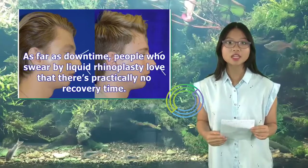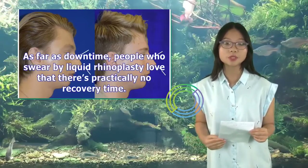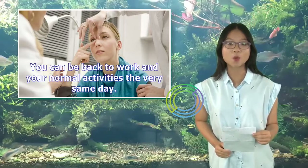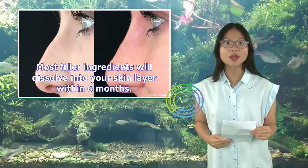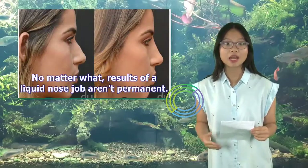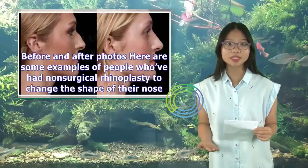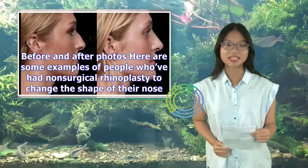As far as downtime, people who swear by liquid rhinoplasty love that there's practically no recovery time. You can be back to work and your normal activities the very same day. Most filler ingredients will dissolve into your skin layer within six months, though some filler ingredients will last up to three years. No matter what, the results of a liquid nose job aren't permanent.